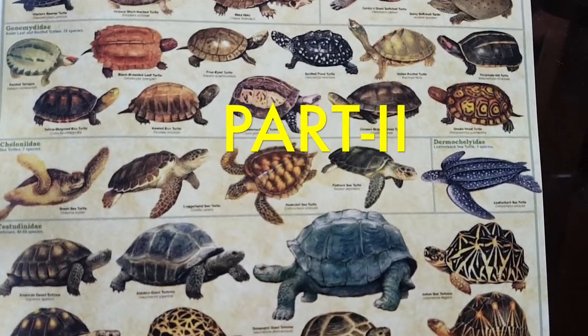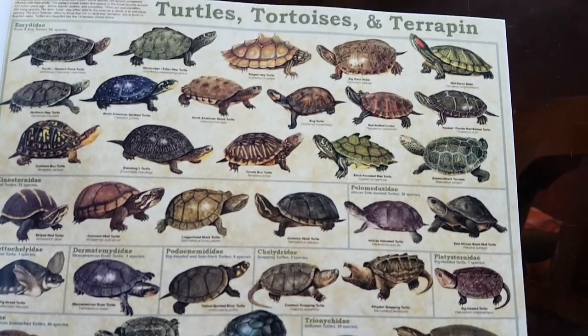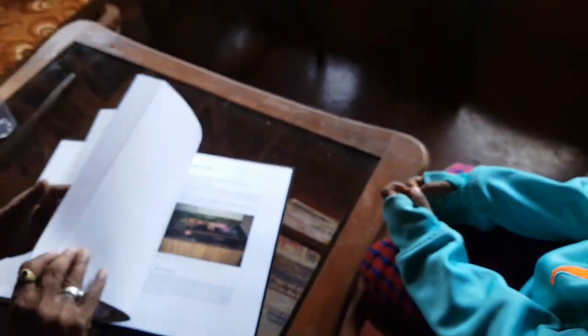Turtles, turtles everywhere on the books — but where are the actual turtles? So we started out in the morning at about six o'clock to go find the turtles.